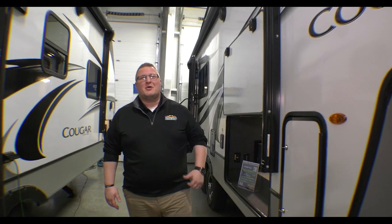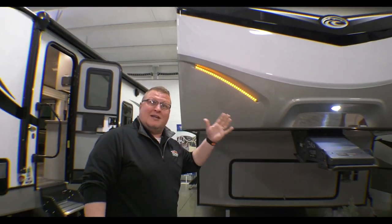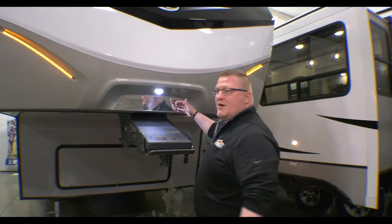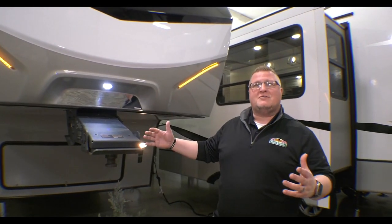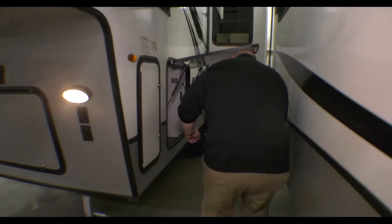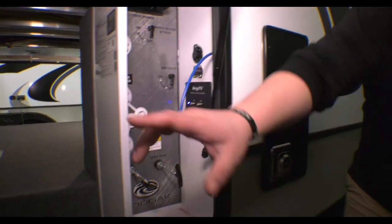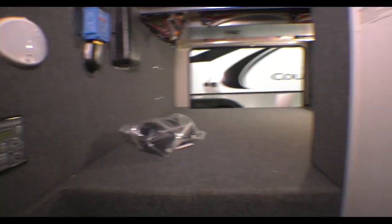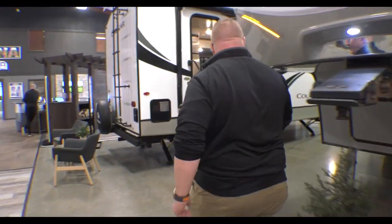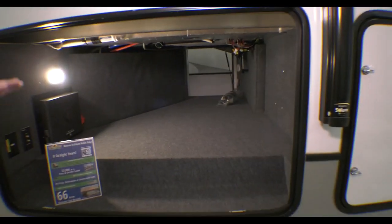I'll show you a couple things on the outside, and then we'll go take a look at the inside. Right up here, I want you to notice your big painted front cap. You've got your amber lights up here — these are legal in all 50 states, so you can leave them on going down the road. You've got your patented hitch vision here; this is going to look right down on your hitch so you don't need any outside assistance when you're hooking up to your fifth wheel. You've got your convenience center, your water connections, your tank valves, an outside shower, and then your auto leveling buttons, conveniently located on the other side of your basement. You can see just how massive this basement is for a smaller fifth wheel.